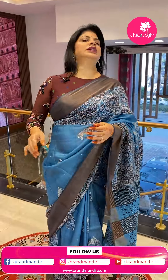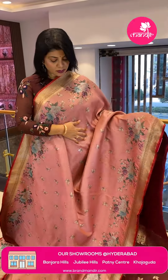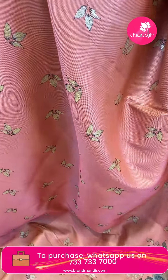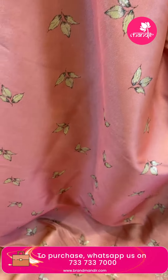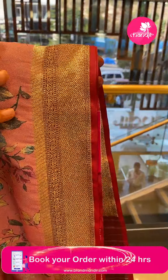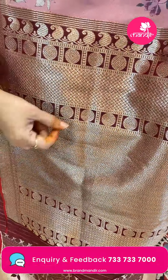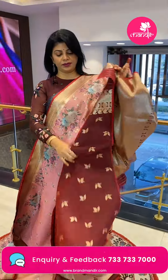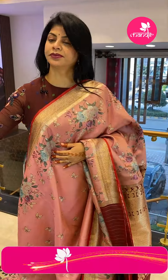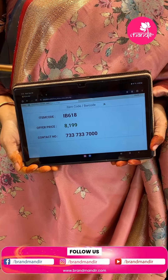Next saree — semi-Benarasi in peach and maroon color with nice leaf weaving. The border has florals. The pallu has weaving and florals — not digital print — with a zari zigzag border and floral border. The pallu has contrast zigzag border, diamonds, round blocks, and paisleys. The blouse is contrast with leaves and border. Saree price: ₹8199, saree code IB618. Take a screenshot and WhatsApp us on 7337337000.